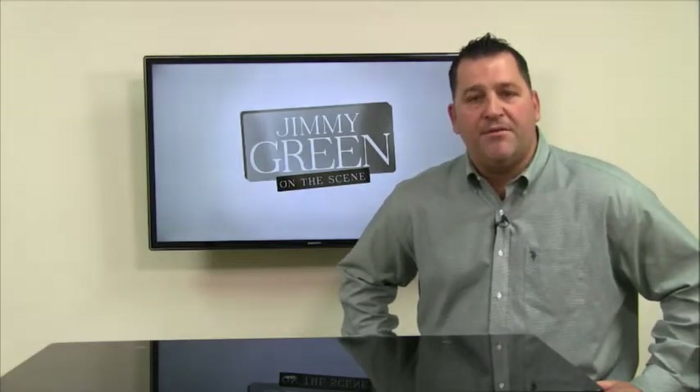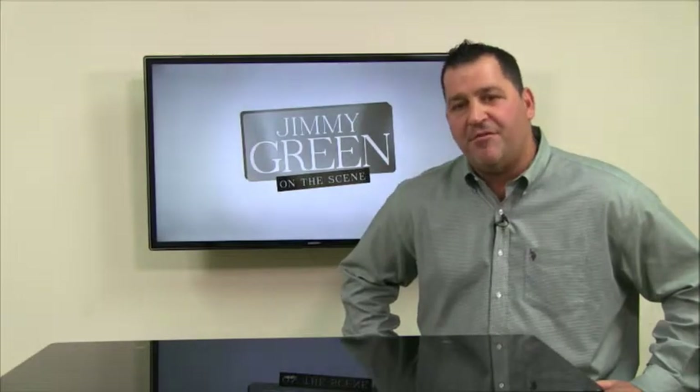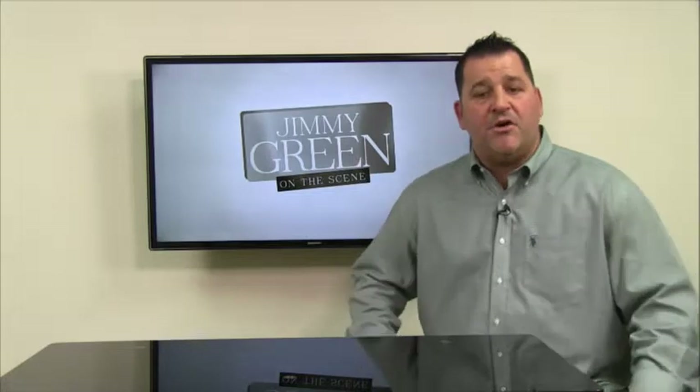We can bring you to becoming energy efficient. Hopefully that gives you a little bit of information about Energy Star, benchmarking, and Energy Star certification.